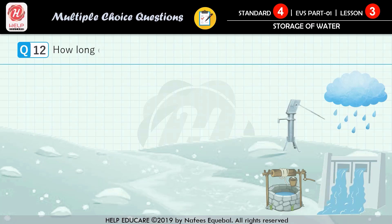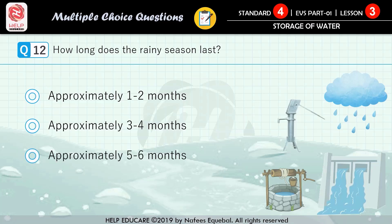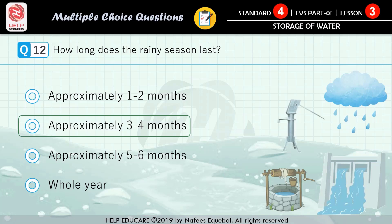Question number 12: how long does the rainy season last? First option: approximately 1 to 2 months. Second option: approximately 3 to 4 months. Third option: approximately 5 to 6 months. Fourth option: whole year. The correct answer is approximately 3 to 4 months.